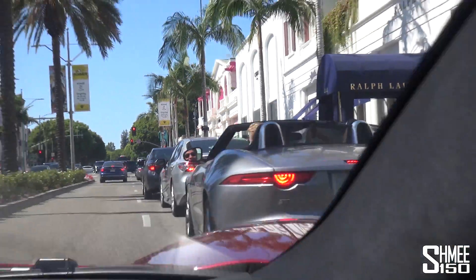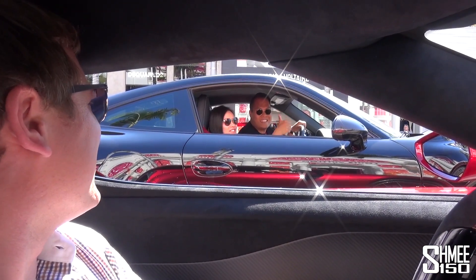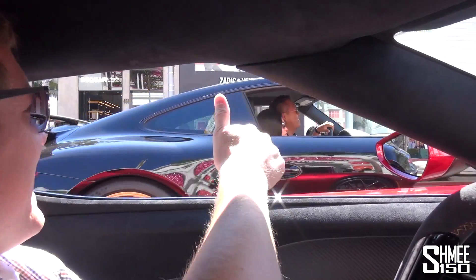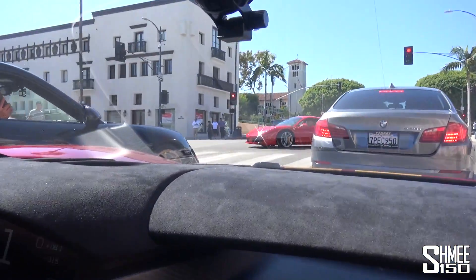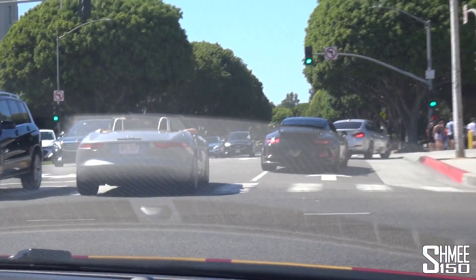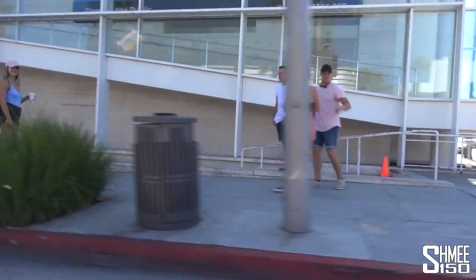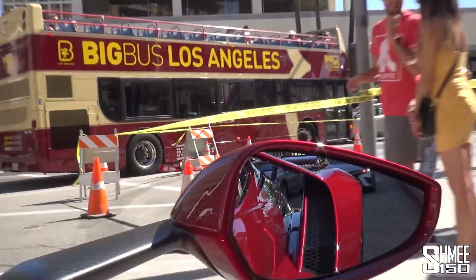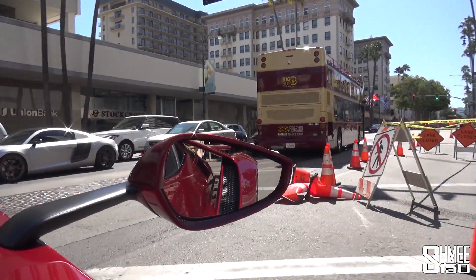Here an F-Type goes by. How are you doing — nice car! Oh, coming right towards us: a 488 GTB. I mean, normal traffic here, right? GT3, 488, Ford GT — who even knows what else is working around the corners. Oh yeah, back with that R8 again — we've just taken a different loop. The road surfaces here are just messed up.